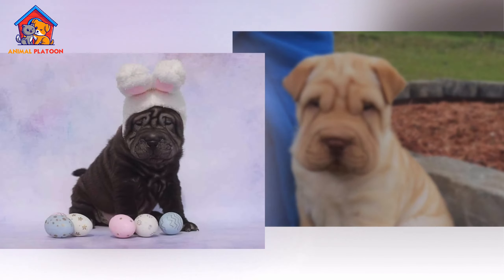The grooming needs of the Chinese Shar Pei are relatively low to moderate, depending on the coat type. The short, dense coat requires weekly brushing to remove loose hairs and keep the coat healthy. Shar Peis are known to shed moderately year-round, with more significant shedding during seasonal changes.